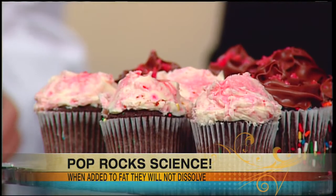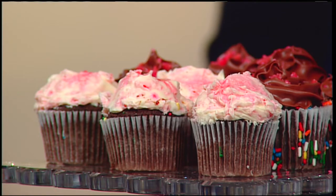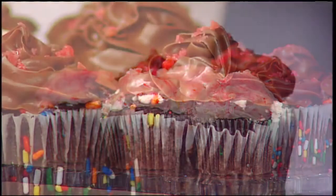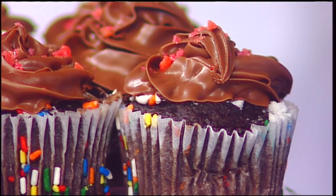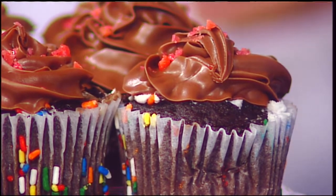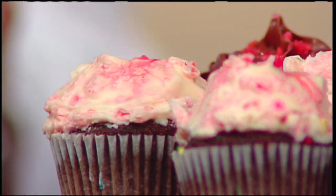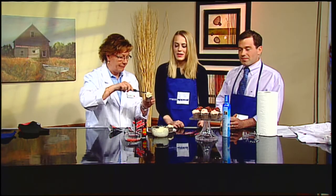Pop rocks are kind of hollow treats. Once they melt a little bit and an air bubble gets inside, they expand and release the carbon dioxide — the same thing that makes soda and seltzer fizzy. It's the same principle, just encased in delicious sugar.